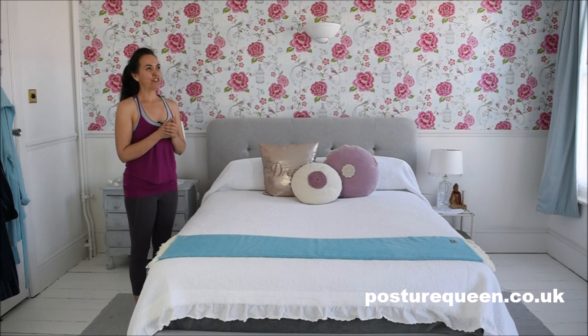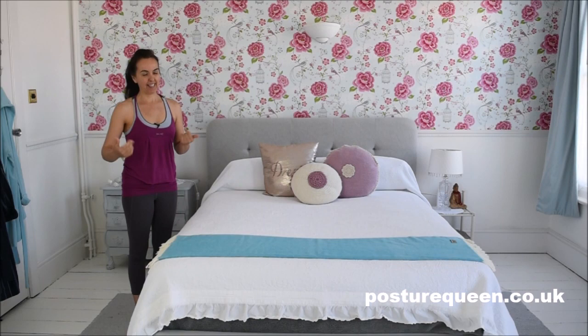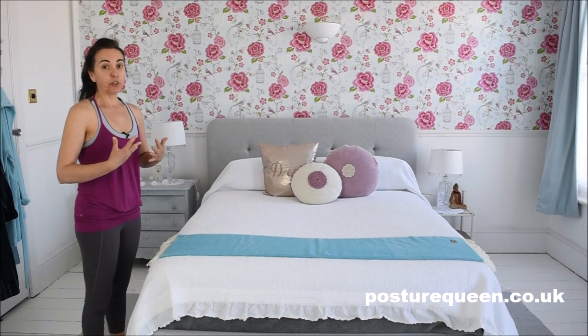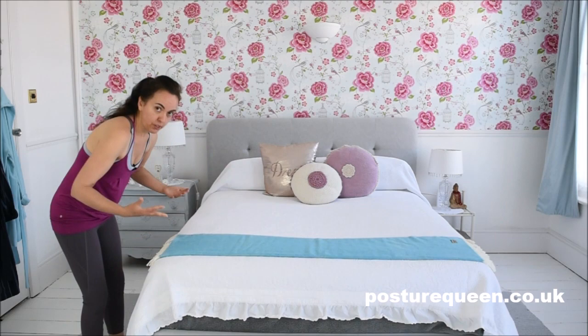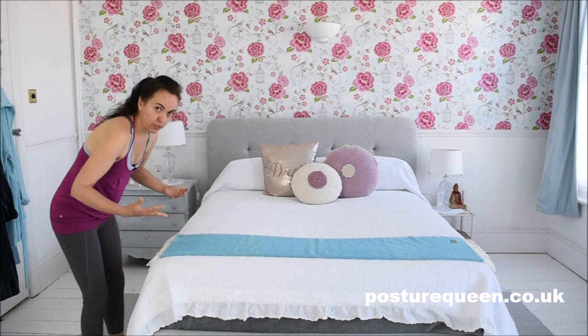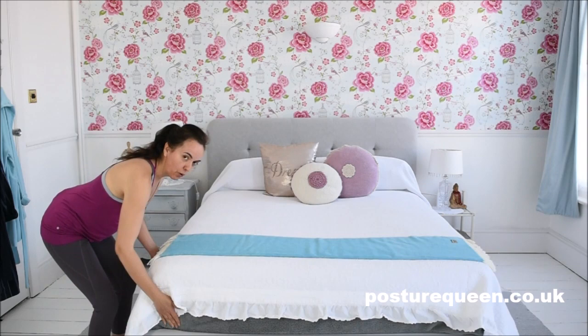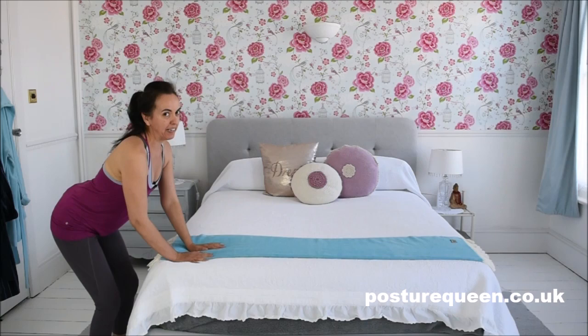Now something else I wanted to bring to your attention is the way you move to lift the mattress. Again, the tendency is to move from the back and use the arms to lift. Not only does this cause a lot of strain in the lower back, but we also don't get much strength when using just the arms. Again, we need to move from the pelvis, keep the torso long, and then the strength comes from the thigh muscles, which are very strong, and the core muscles. Like so — there is no strain in the lower back and we have much more strength to lift the mattress.